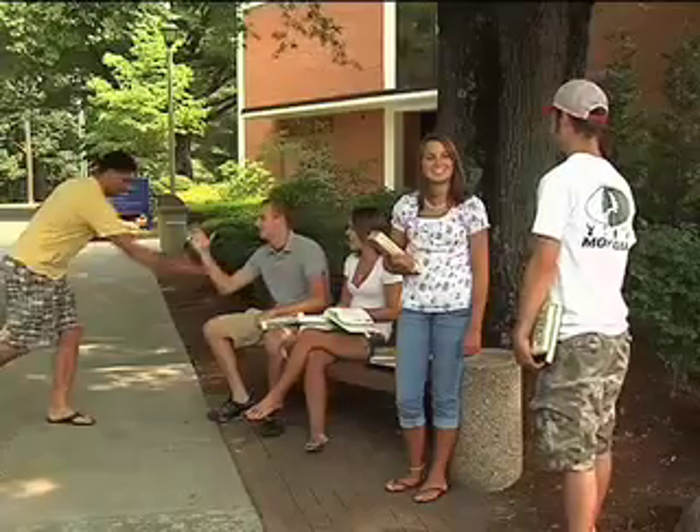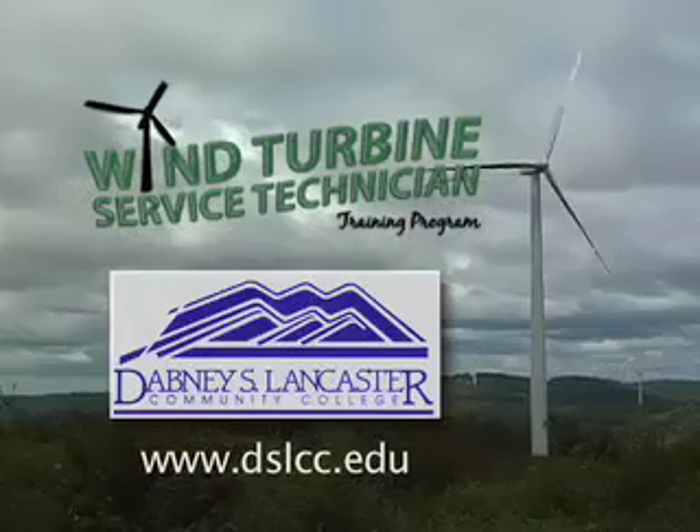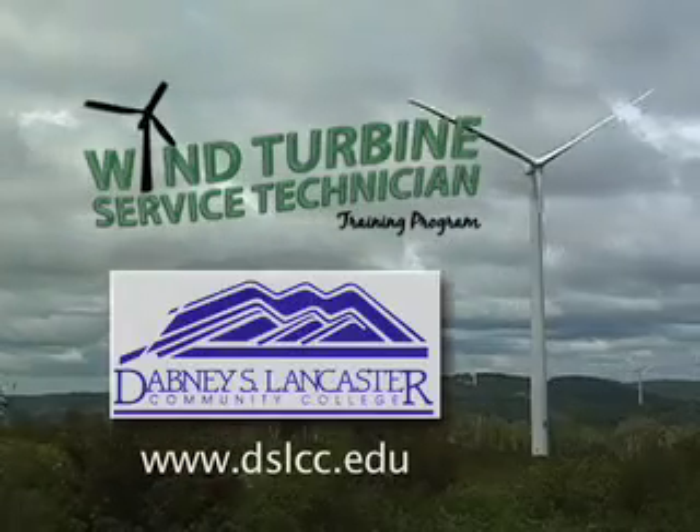Wind power is the fastest growing energy form in the country. New projects are in development all across the country, and new projects continually come up in the project pipeline. Feel the future. Be the future. Dabney S. Lancaster Community College.